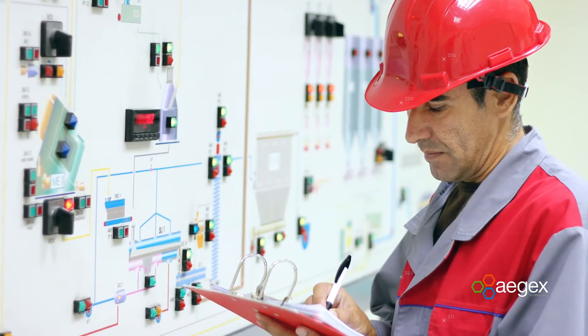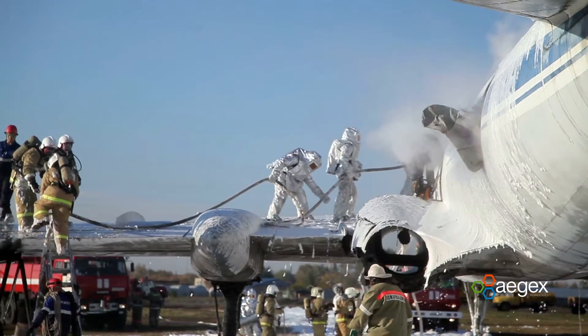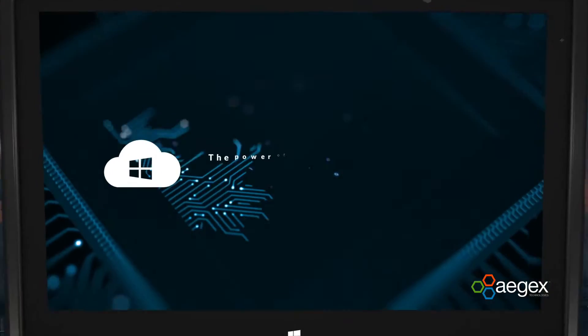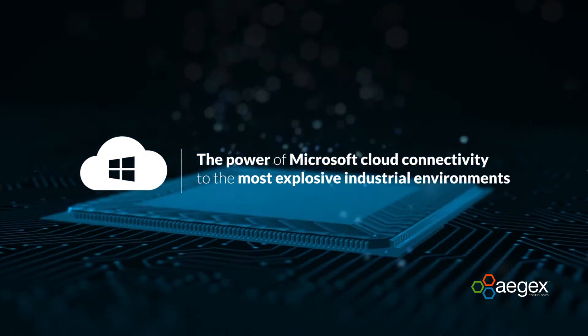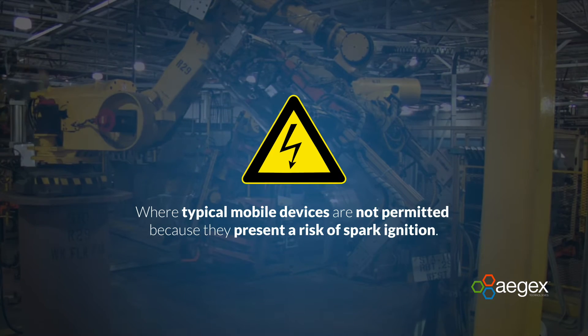Whether checking for faults on an oil rig, monitoring corrosion in a chemical manufacturing plant, tracking emergency personnel, or supervising workflow, Ajax Intrinsically Safe Windows 10 tablets bring the power of Microsoft cloud connectivity to the most explosive industrial environments where typical mobile devices are not permitted because they present a risk of spark ignition.